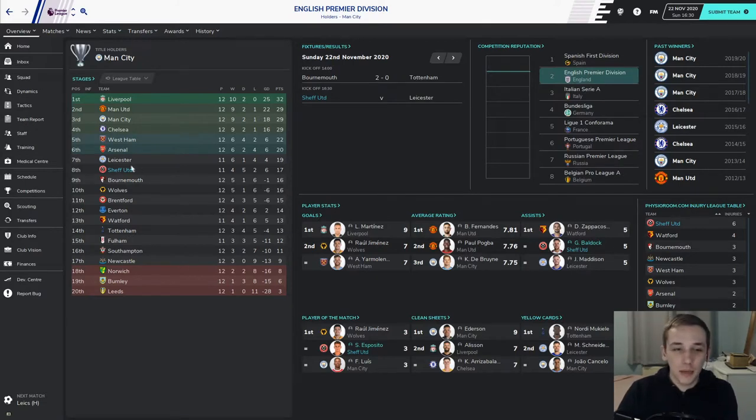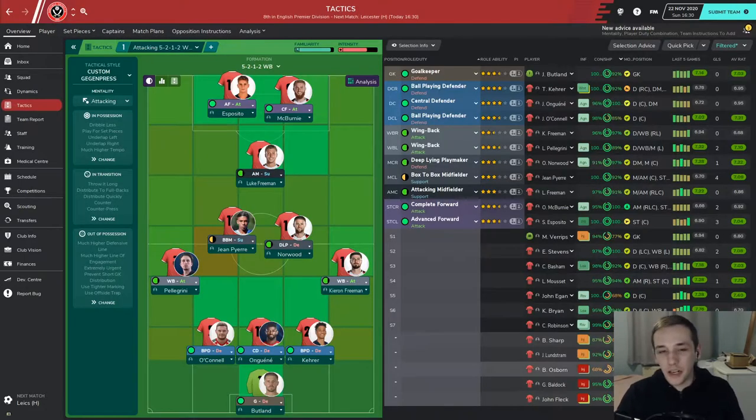For the first game in today's episode we'll be against Leicester, sitting just above us in 7th position, only 2 points ahead. Then we've got Burnley away, sitting 19th in the league. The bad thing about both these games is a lot of our first team players are currently injured — John Fleck in centre midfield and Baldock in the right wing-back role. Both really key players, particularly Baldock, who's been pretty much our best player so far this season.